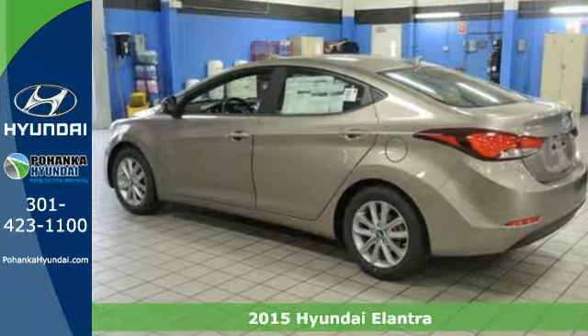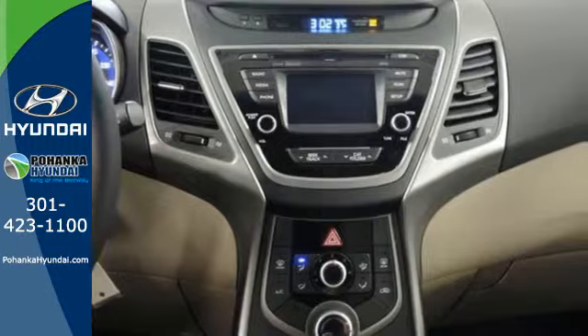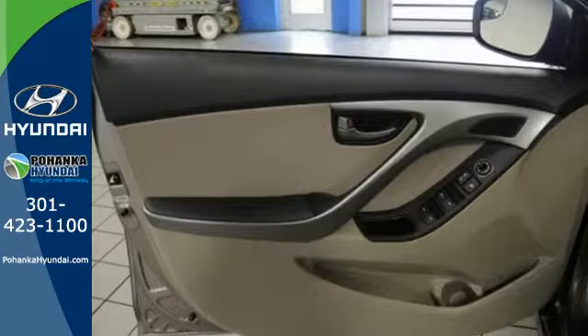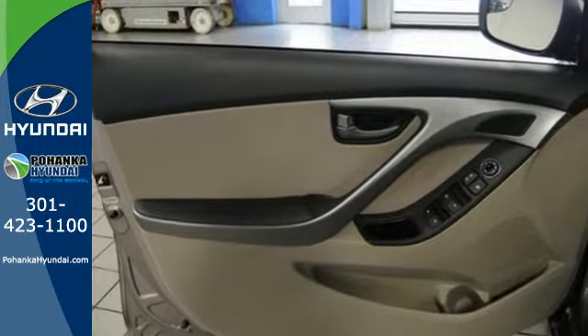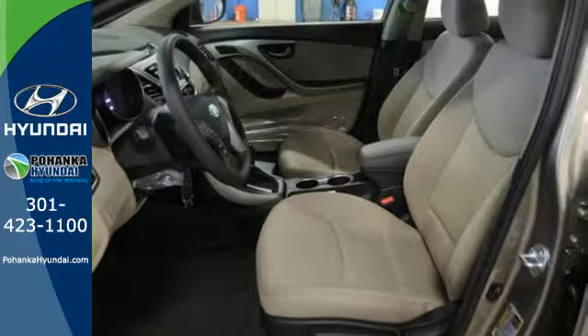This vehicle's total interior volume is bigger than other compact cars, so the EPA classifies it as a mid-sized vehicle. 110.4 cubic feet of interior room provides you, your friends, and your stuff with more than enough space.